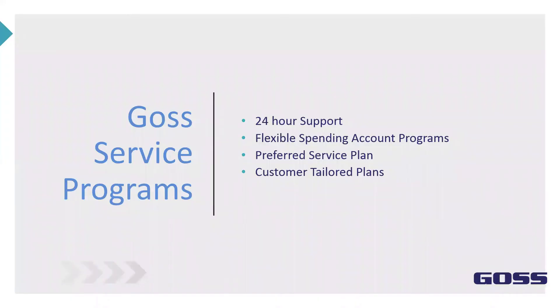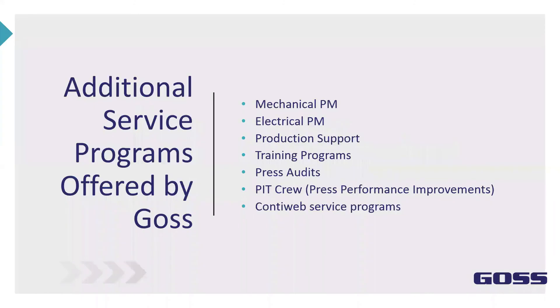A quick overview of other GOSS services: we have 24-hour phone support, flexible spending account programs, preferred service plans, and custom-tailored plans. Additional services include mechanical PMs, electrical PMs, production support, training programs, press audits, and a pit crew program where we come in and help improve press performance. We also have corona web service programs.